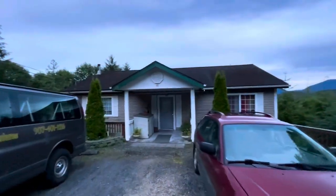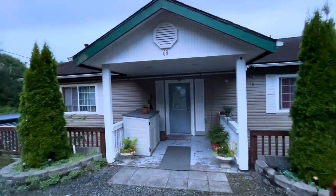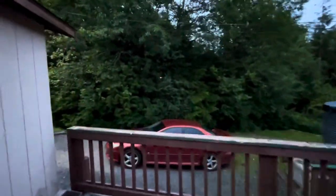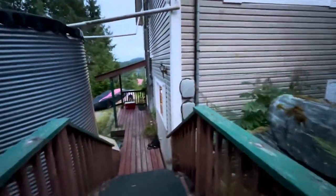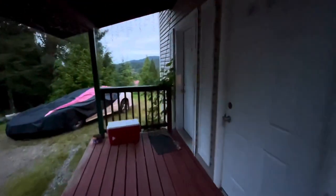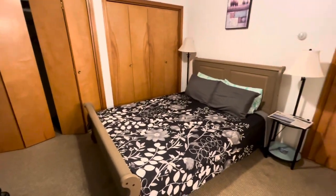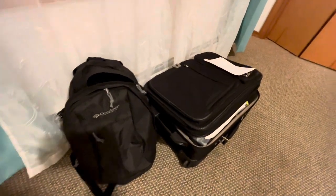This is my Airbnb house where I rented for $50 a night. I'm actually at the back entrance, and around the side of the house I have my own bedroom downstairs. This is my cozy little room — just a simple bed and my knapsack and suitcase.